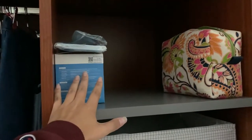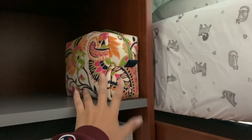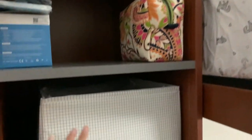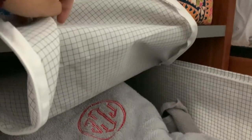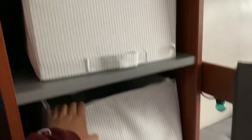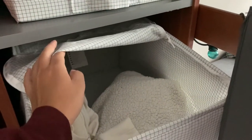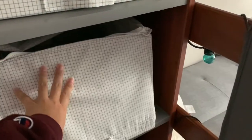Over on this side I keep my extra masks, and then I have what I take to the bathroom when I want to go brush my teeth or wash my face in the morning. Over here I keep my extra towels, extra sheets, and all of that folded up. In this bin I kept a lot of my sweatshirts and long sleeves, but I've brought a lot of that back home so I don't have that much anymore.